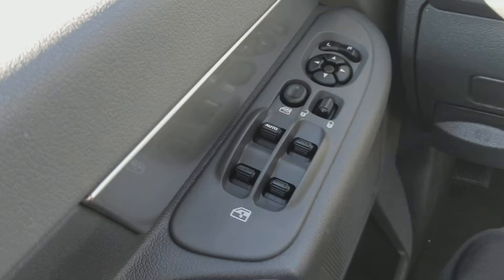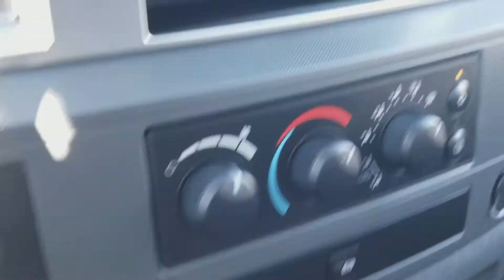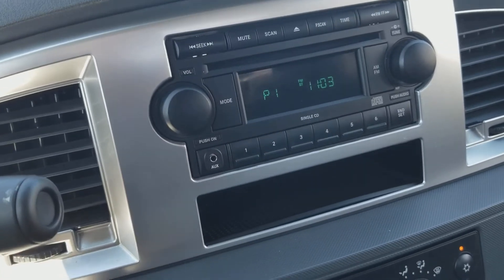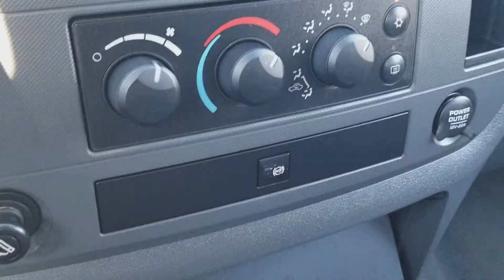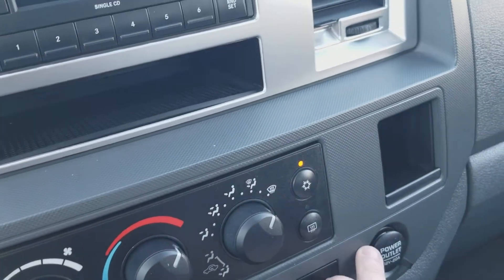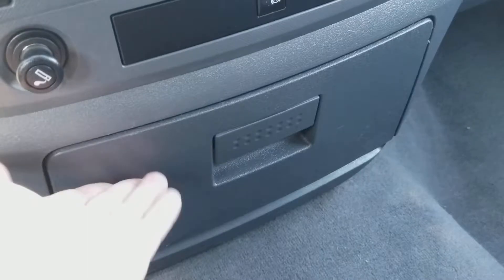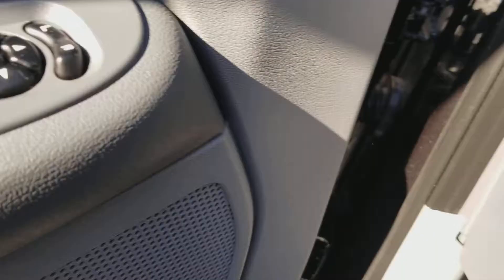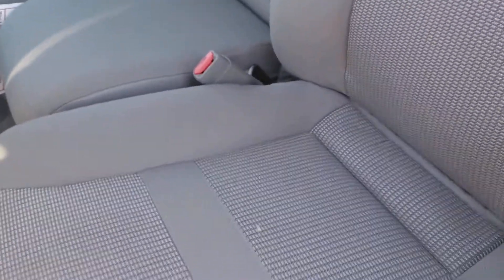Power mirrors, power windows. Moving here we got nice premium audio. It does have the auxiliary input there, CD player. We got climate control, AC, power outlet, cigarette lighter. Nice cup holders there — you can hide that. Flip that up and you're driving six.